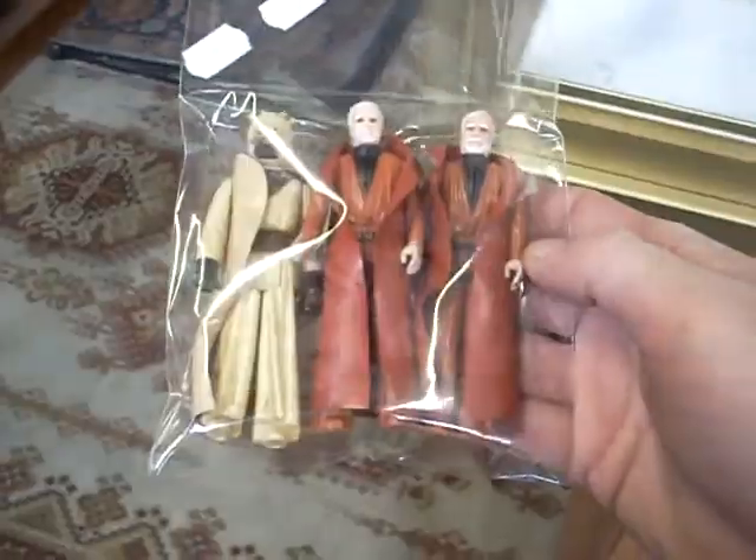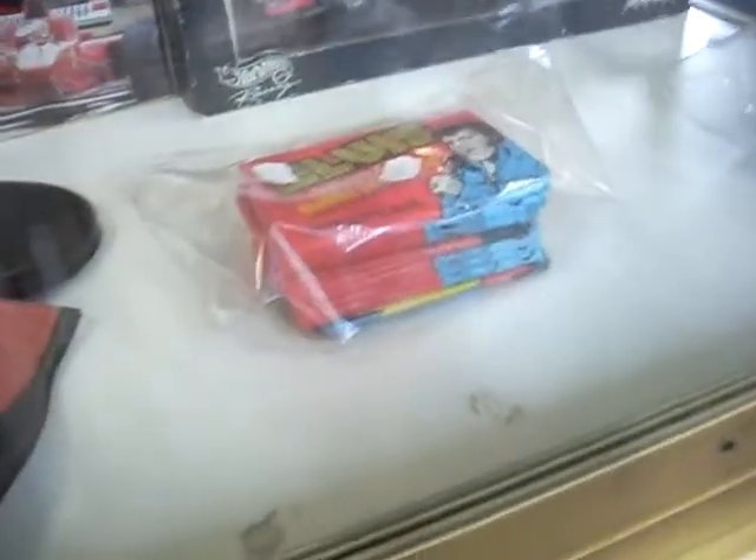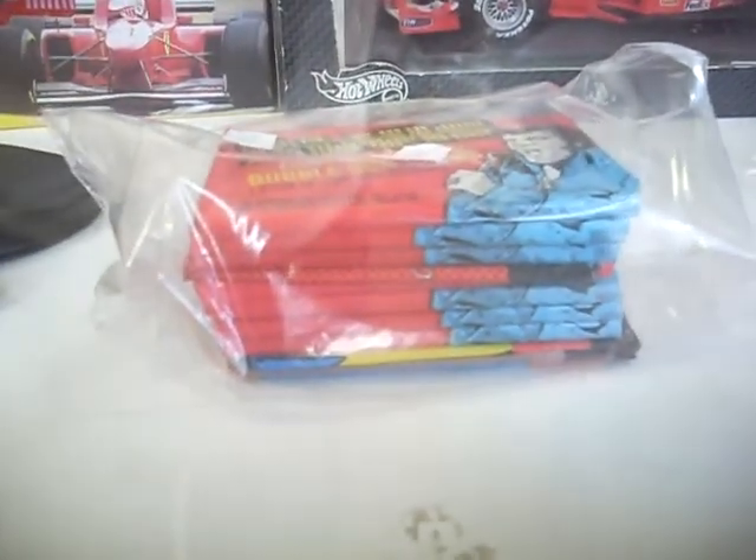Some more good vintage Star Wars guys — they've got their vinyl capes, a couple of Obi-Wans and a Tusken Raider. Kung Fu cards, Holden stickers and stuff, Ferrari racing cars, Elvis cards and some other card packets in there with the bubble gum from the 80s.